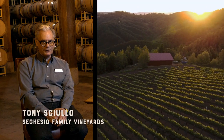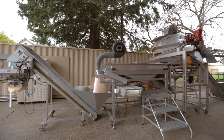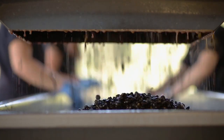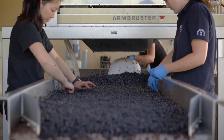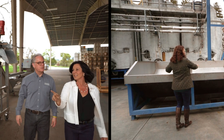It all starts out in the fields, in the vineyards. If we can grow the best grapes, we make a better wine. Over here we have the sorting table. The fruit comes in from the fields in plastic bins, gets thrown into this, comes out on this sorting table, and we have crew to pick out the moldy grapes, the over-ripe grapes, the raisiny grapes.